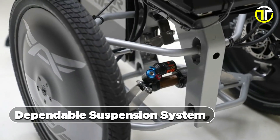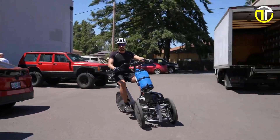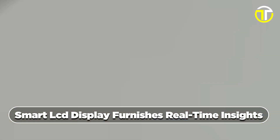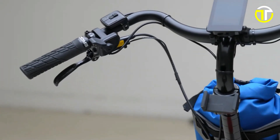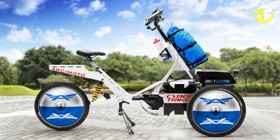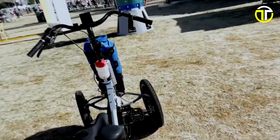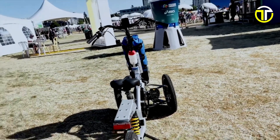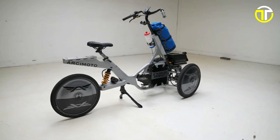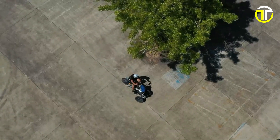A dependable suspension system guarantees an effortlessly smooth and comfortable ride, adeptly absorbing irregularities of the road. The Smartel LCD display furnishes real-time insights, enriching the comprehensive riding encounter. While the cost remains undisclosed, the Archimoto Cyber Trike embodies a pioneering investment in ingenuity and environmentally conscious transportation. Embrace the prospect of urban mobility with the Archimoto Cyber Trike, where ingenuity converges with utility to redefine possibilities on the open road.